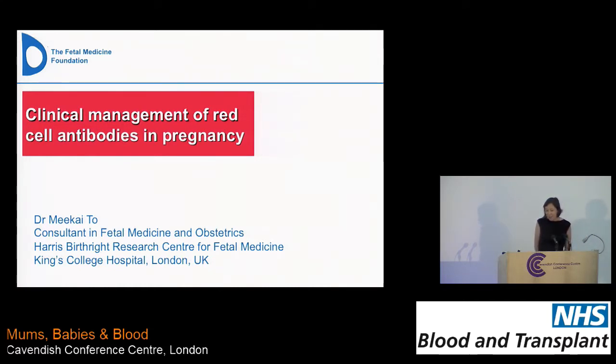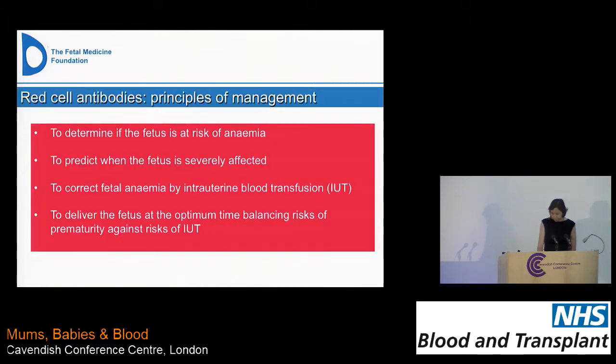I thought I'd just give you a run-through of how we manage women who have red cell antibodies in pregnancy, specifically in relation to the concern about fetal anemia. When we talk about the principles of management, the things we need to focus on are how to determine if the fetus in this particular pregnancy is at risk of fetal anemia.